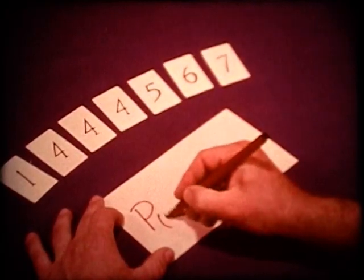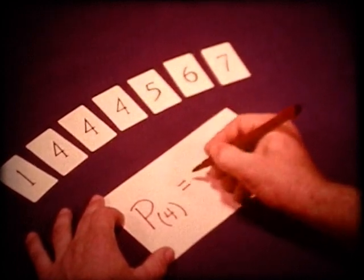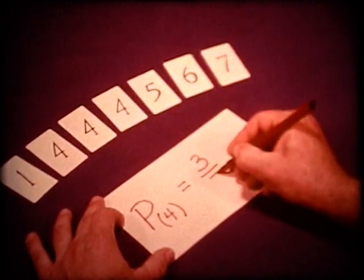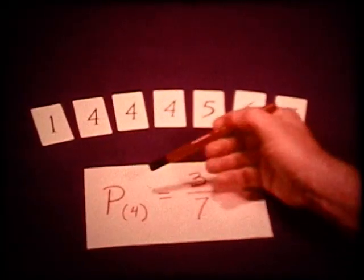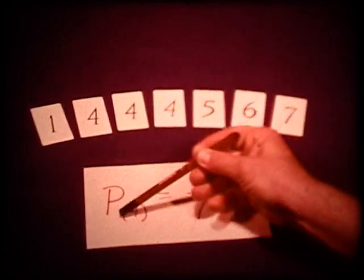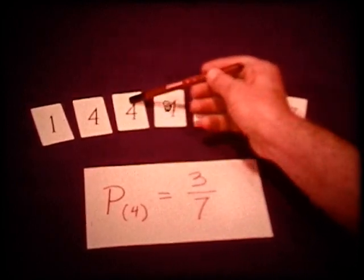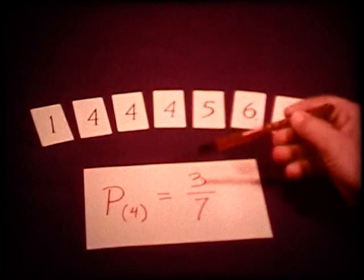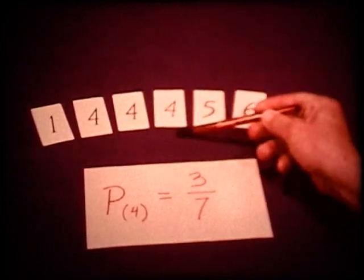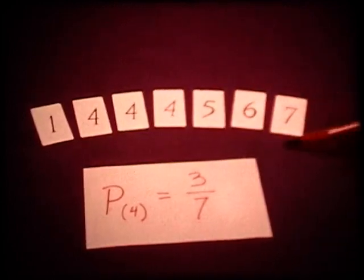We often need to know how to read and write probabilities. We can write the probability three out of seven like this. The P stands for the word probability. The word or numeral in parenthesis stands for the particular possibility we are interested in. The upper numeral tells the number of possibilities there are for the particular thing to happen, and the lower numeral tells the total number of possibilities.